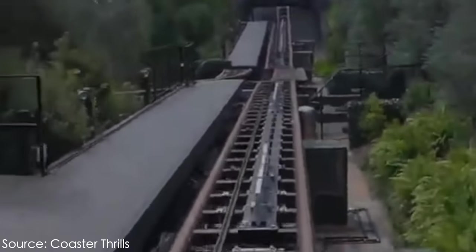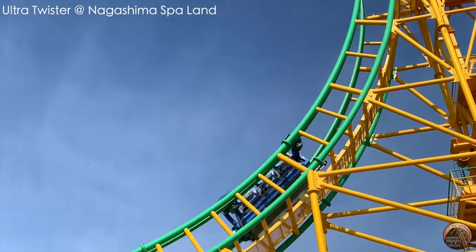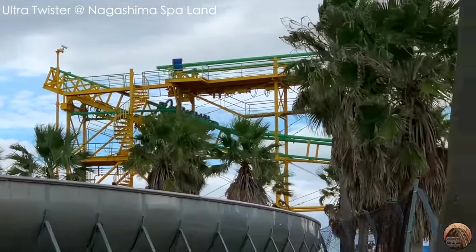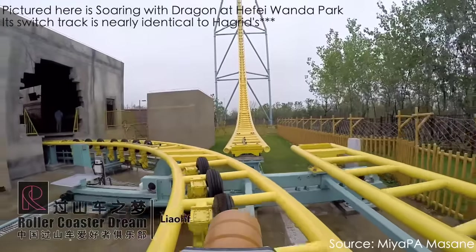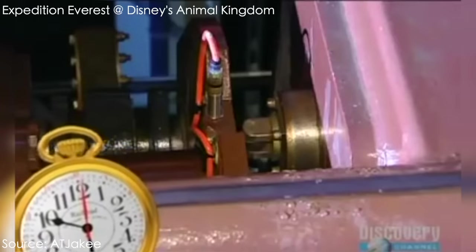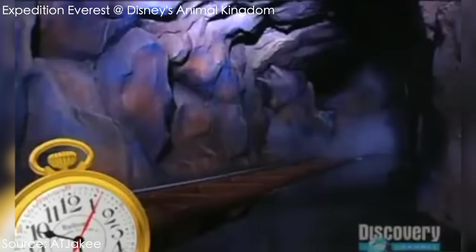Hagrid's is certainly not the first roller coaster to feature switch tracks mid-ride. Earlier examples include Togo's Ultra Twister models and Expedition Everest at Disney's Animal Kingdom. On both of those rides, the train stops motion entirely while the track switches position. But on Hagrid's, the first switch track changes places while the train is still in motion — the train is actually heading directly at it. This is made possible with a high-speed switch track that can change positions rapidly, so trains on Hagrid's don't need to come to a full stop while it shifts.